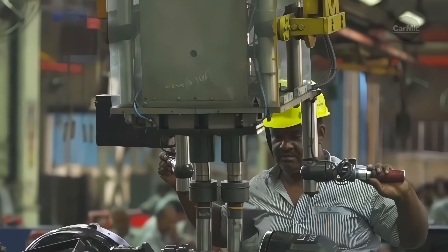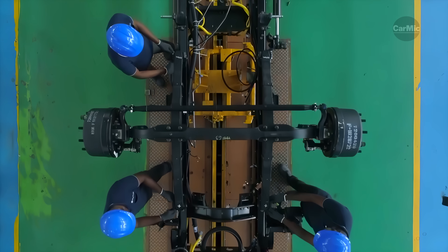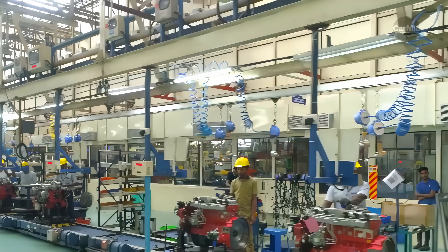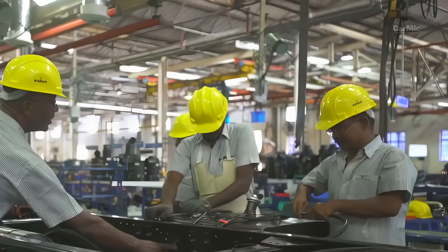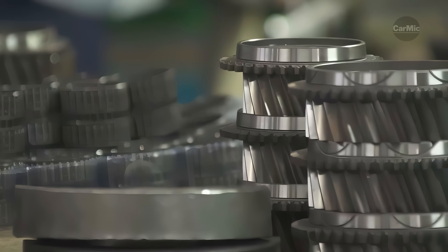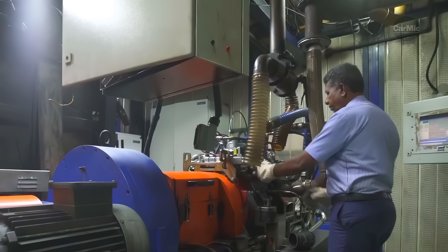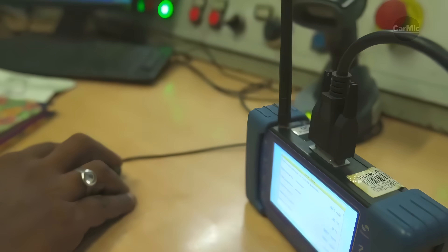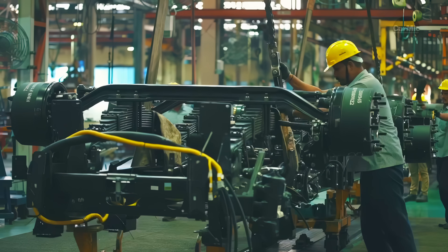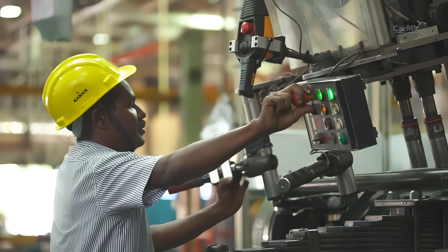The chassis assembly starts with four operators attaching the cross members to the two longitudinal members. Each workstation is timed in order to achieve a goal of minimum production time. The chassis is made from steel alloys and brackets made of aluminum. The pre-assembled axles are added to the chassis.